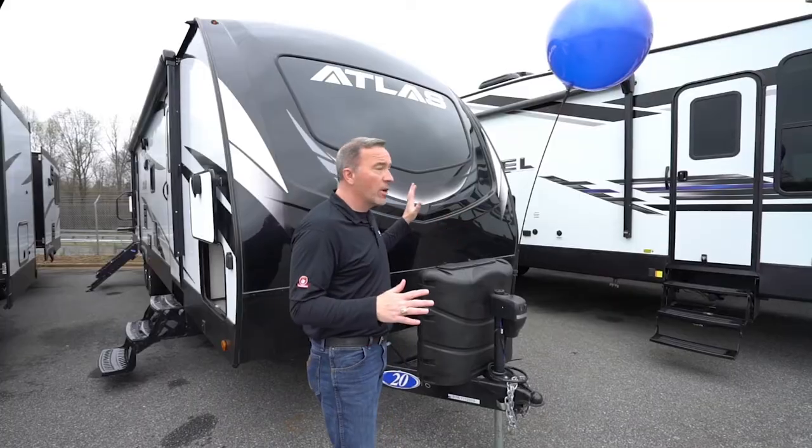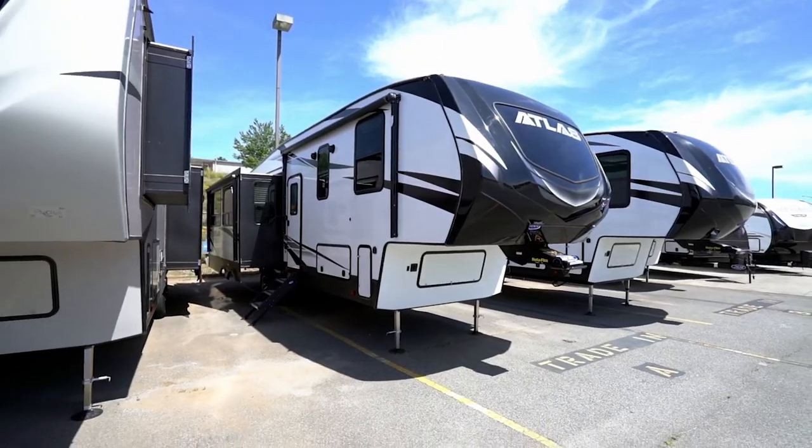So what do you say we check out the floor plans? There is a baker's dozen Atlas floor plans — six travel trailers and seven fifth wheels. Let's go through the travel trailers first, shall we?